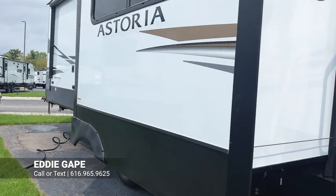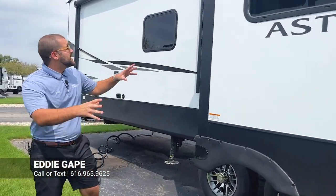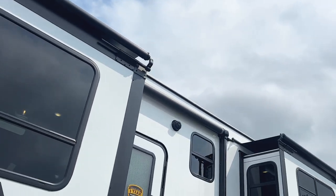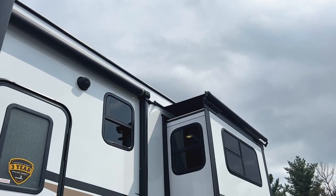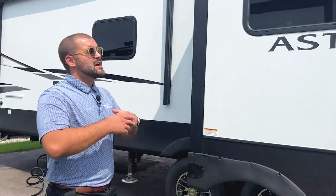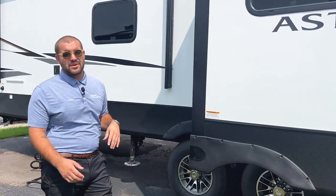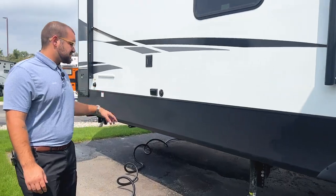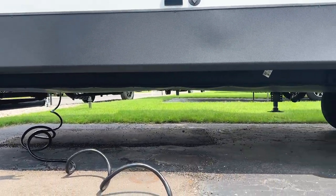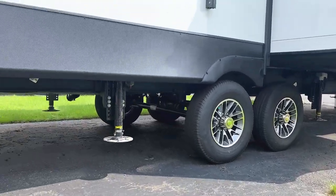This coach has a fully heated and enclosed underbelly. Another change from 2022: all five slides now come with slide toppers included at no extra cost from Dutchman — no dealership upcharge. They provide protection from falling debris and water runoff. The unit also has six-point auto leveling, not four — two in the front, two in front of the axles, and two in the back. Press a button at the campsite and it levels itself.